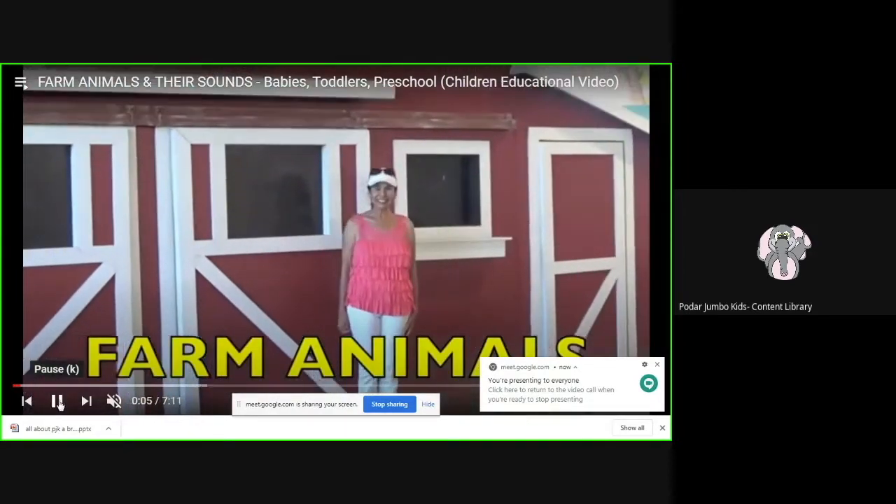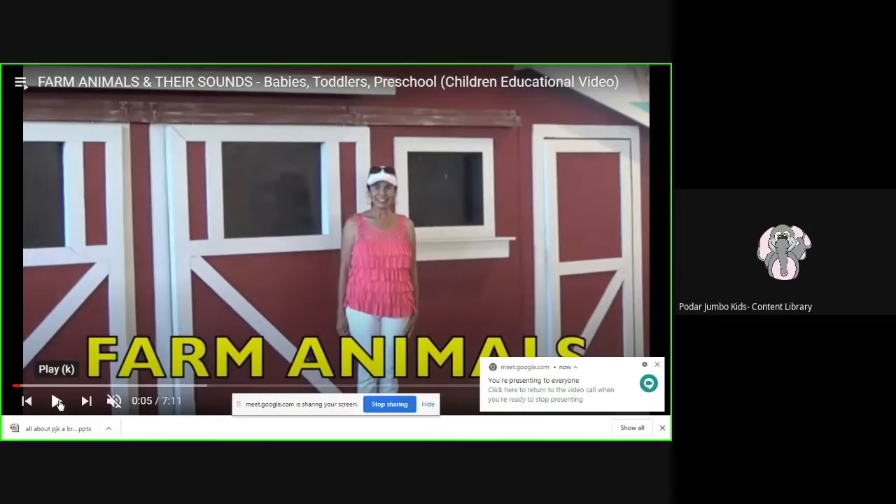Today we will be going on a field trip. I am so excited! Do you know where we are going? What do you think? And how are we going? Are we going to go in a bus with our bags and water bottles? Or are we going to be at our home and watch the field trip on our phone, laptops, or a computer screen?